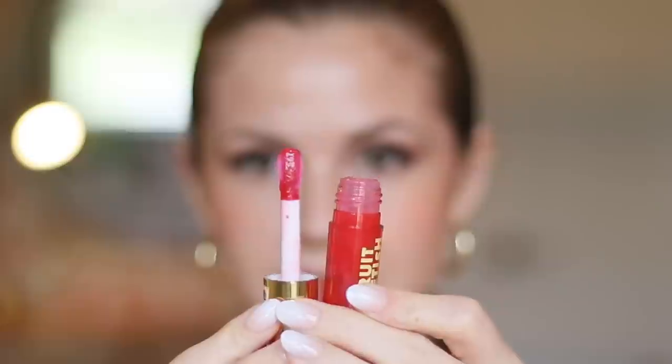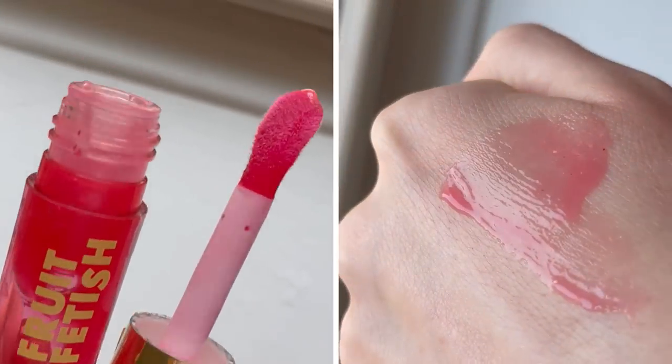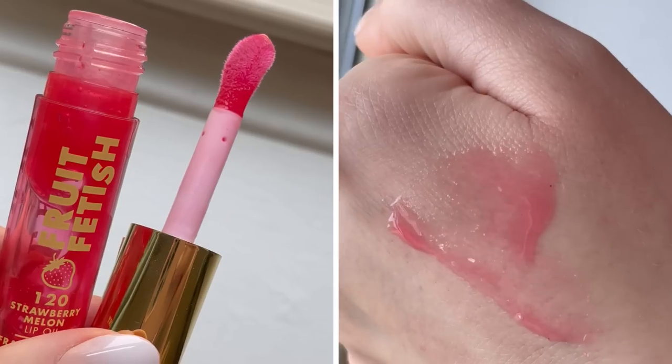For my favorite lip gloss — I'm combining lip gloss and lip oil here — I'm giving it to this one from Milani. It has a little bit of tint to it, smells delicious like Smackers lipsticks from childhood, and has a very large applicator. It's glossy, long-wearing, not too sticky, and I enjoy the pigment and scent — it looks juicy and plump. Milani ends up being a big winner today, actually.